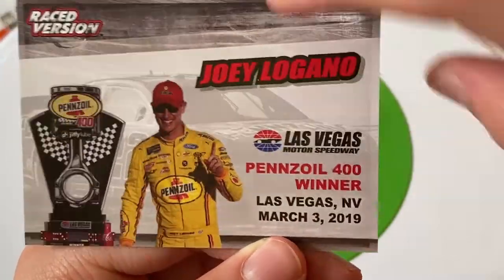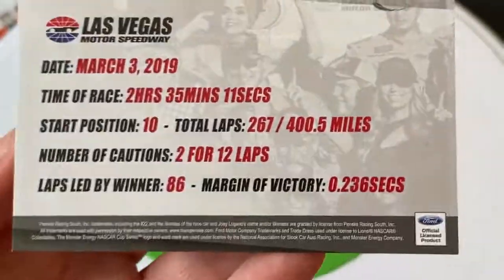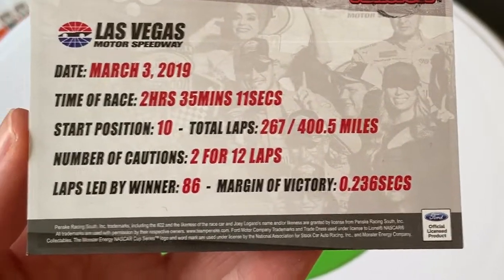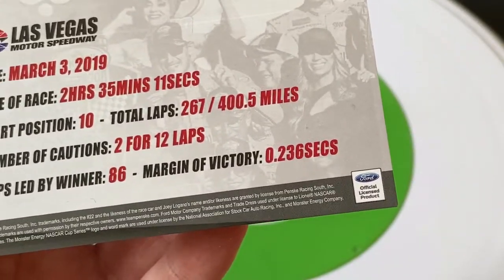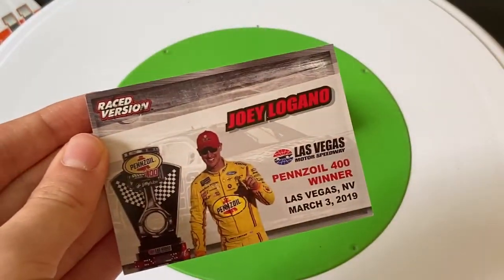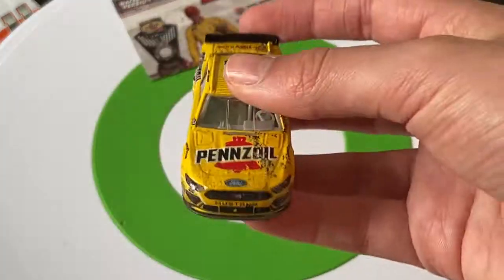March 3rd, 2019. The race time was two hours, 35 minutes, 11 seconds. He started 10th, there were a total of 267 laps, only two cautions — probably both stage cautions. Logano led 86 laps and won by two-tenths of a second. Pretty cool little trading card you get with the race version.